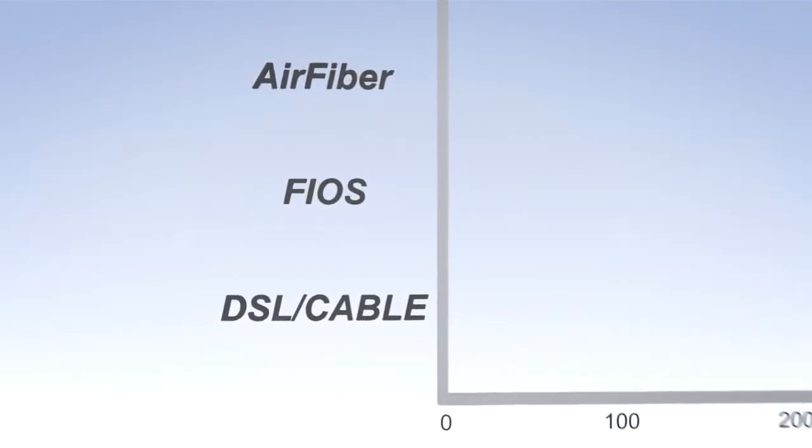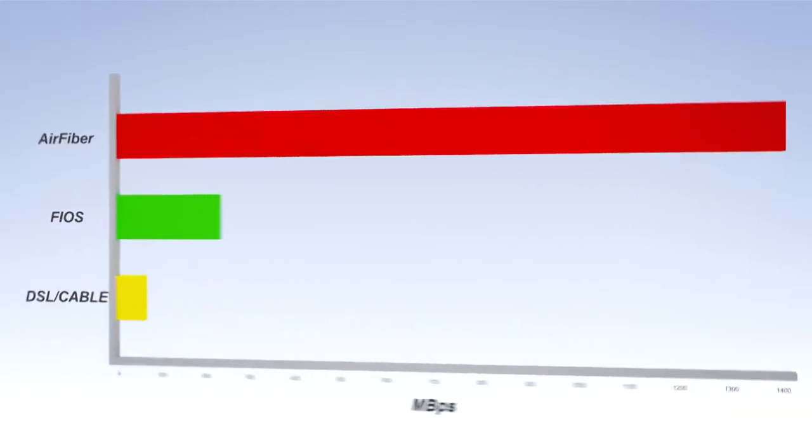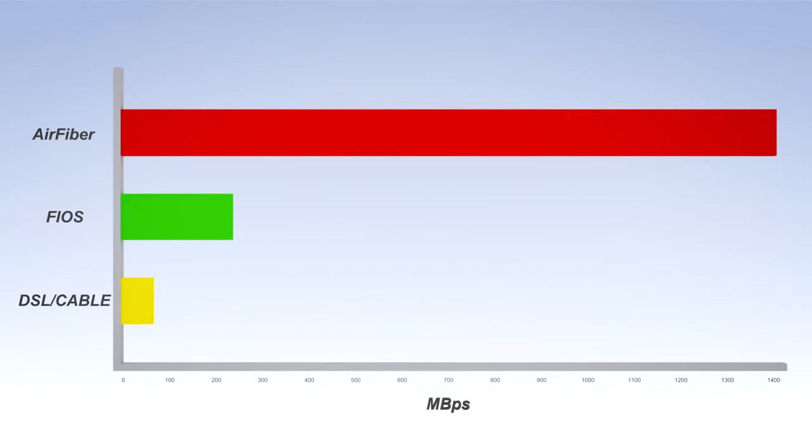This product will do 1.4 gigabits of data, which is approximately 300 times faster than you would get from your normal home internet service provider. Operators are going to be able to get between 10 and 100 times more data throughput for the same dollar. That's the big impact this product is going to have.